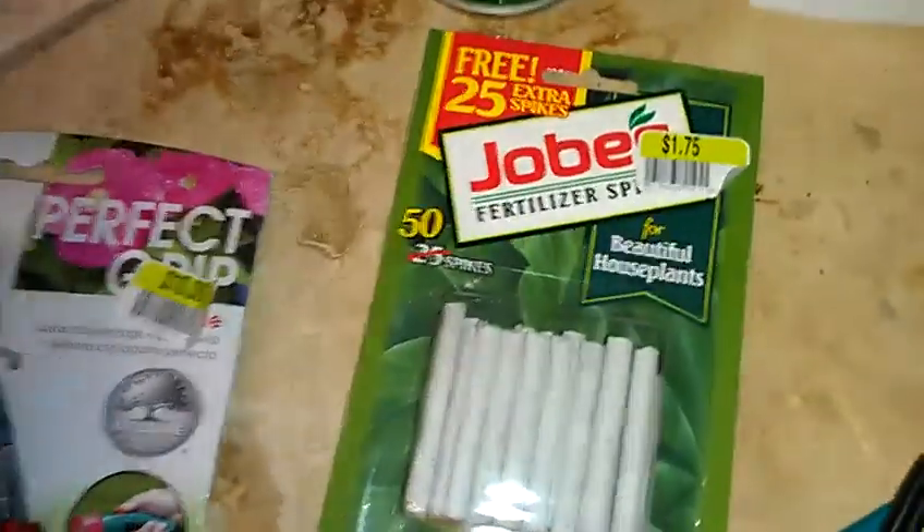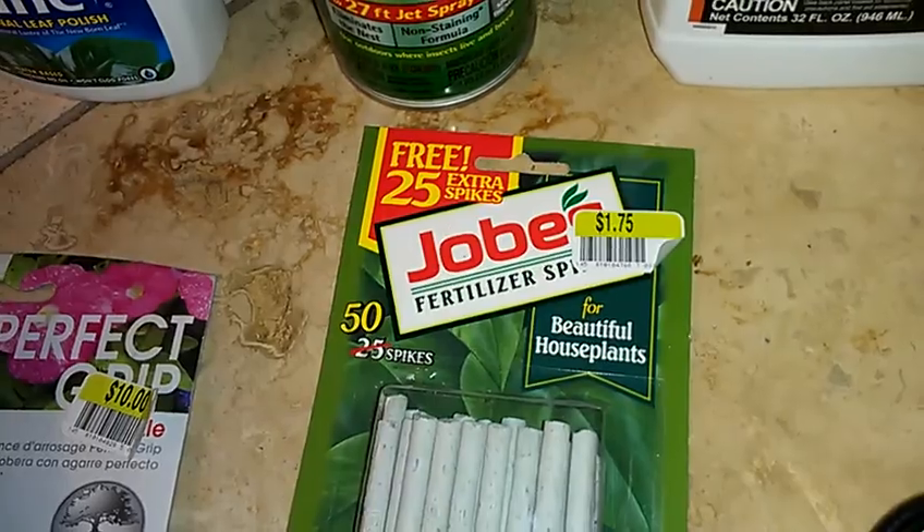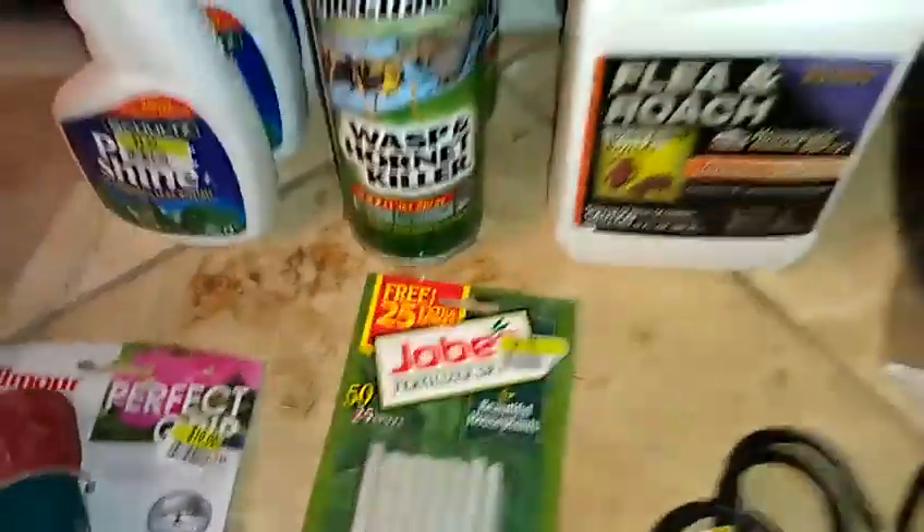These Jobe's fertilizer spikes were $1.75 regular price and now they're $0.17. And I think that was everything.